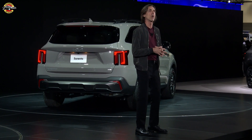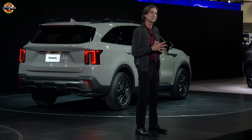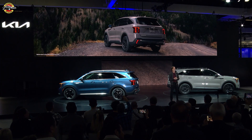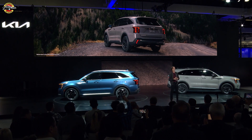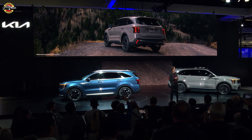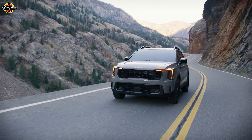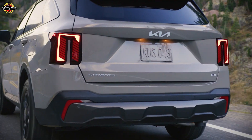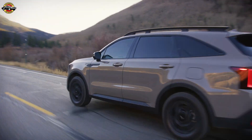Around back, the all-new bumper features a more rugged design with an integrated rear skid plate, and the vertical taillights are now a single unit with a boxy technical appearance. Note the star map lighting elements, front and rear — a signature Kia cue you can't miss day or night.